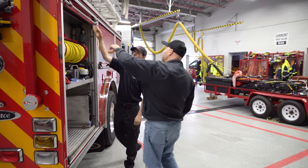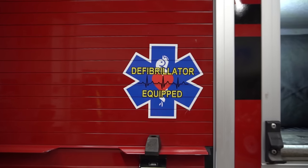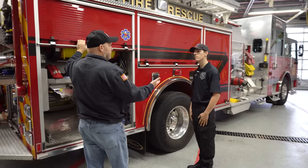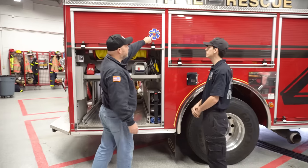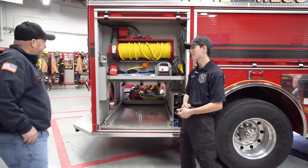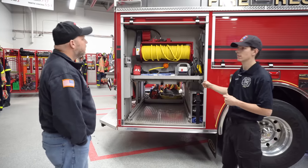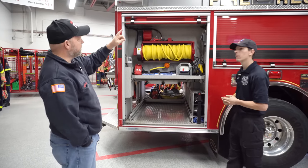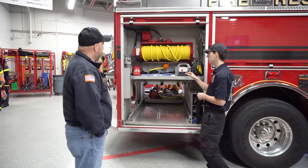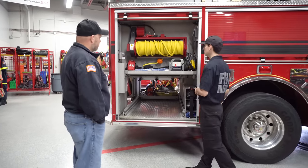I noticed the labels on the truck — everybody knows exactly where things are. If you're doing mutual aid and need specialized equipment like the AED, you know exactly which cabinet. This is also a pull-through compartment, so if we park on either side of the road we can still access that same Stokes basket from either side — that's why the labels are on both sides. This is more our EMS side, so we'll have gloves and other things that complement the medical bag.